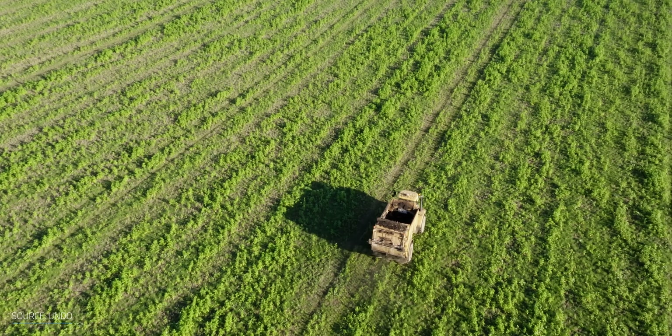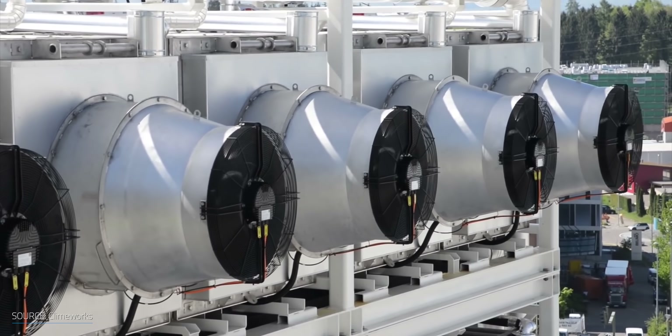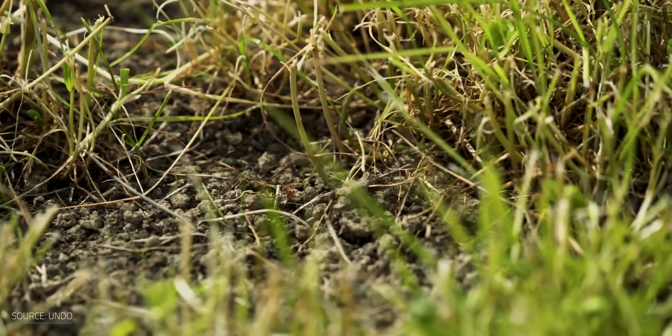Mel Murphy also had thoughts on the challenges around enhanced weathering getting more traction. At the moment, the biggest challenge is measuring a signature in the field. At 20 tons per hectare, it looks like just a sprinkling over the top of the soil, and it's really difficult to measure directly the carbon being sequestered. Unlike technologies like DAC where you can meter it, this is really challenging. We need more innovation and technology to solve this, and there are a lot of companies right now investing in sensor-based or neutron-based technologies to measure in-field variations in carbon.